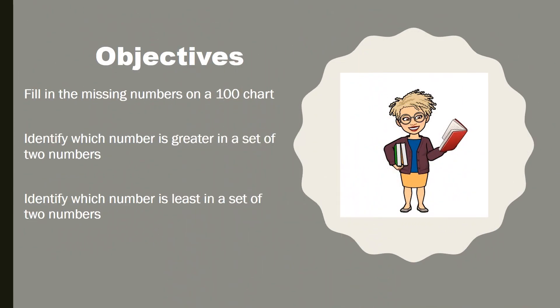Here's what you're expected to learn in this lesson. By the end of the lesson, you should be able to use the skill of counting to fill in missing numbers on a 100 chart. You should also be able to identify which number is greater in a set of two numbers, and finally identify which number is least in a set of two numbers. Are you up for this learning challenge?